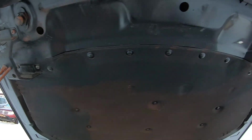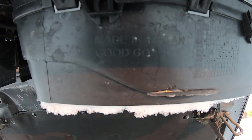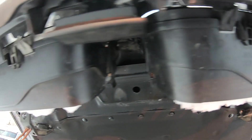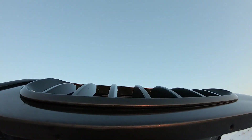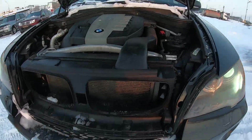Немножко где-то коррозия даже появляется, но в рамках разумного. Made in Taiwan — как видите. Здесь USA, а здесь Taiwan — видимо, меняли. Поэтому она и чёрная. Всё имеет причинно-следственную связь.